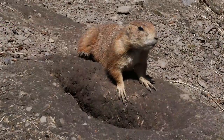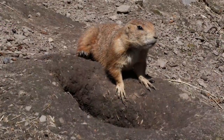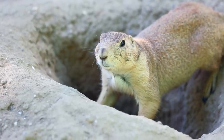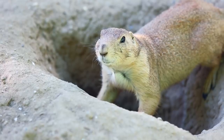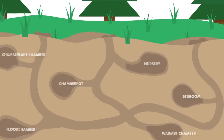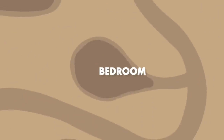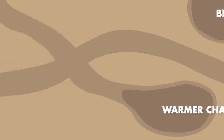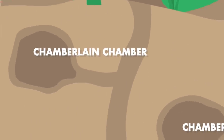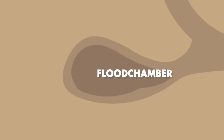One preference they do have is for soil that will not collapse on top of them — perhaps because they want to, like, not be buried alive. They dig their burrows 2 to 5 meters deep into the plains with tunnels up to 10 meters long underground. These lead into many different chambers such as nurseries, sleeping chambers, chambers that are warmer for winter months, chamber pot chambers, chambers for the event that Neville Chamberlain comes to visit, and chambers dug out specifically to prevent flooding.